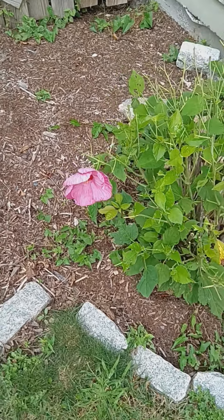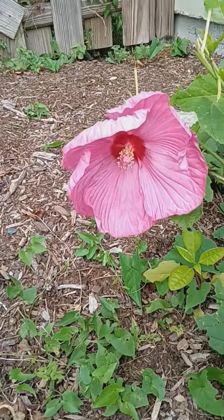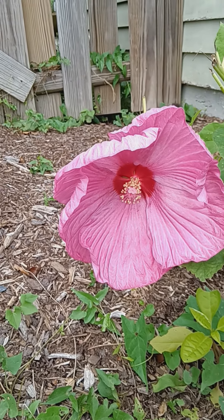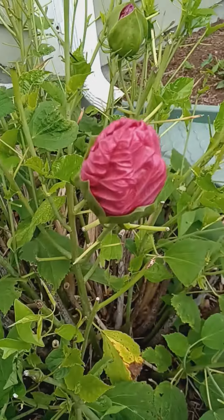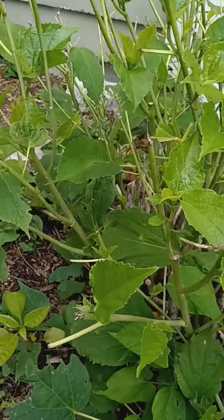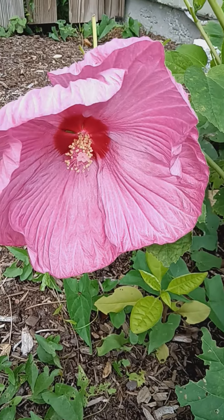So I just came by my parents' house and I just wanted to show you some of the beautiful flowers that are still out right now. Look at that gorgeous, beautiful one. Oh my god. Getting ready to bloom. So beautiful.